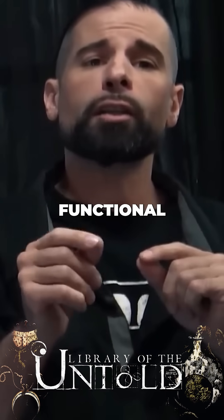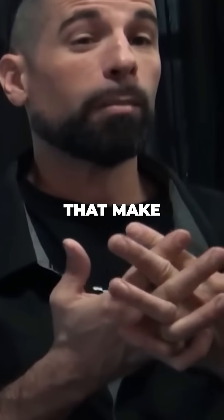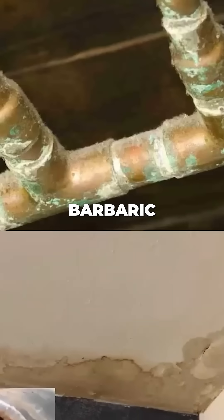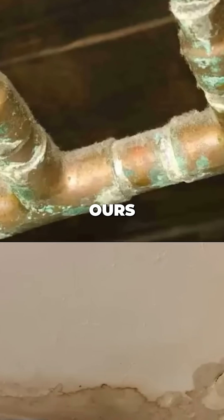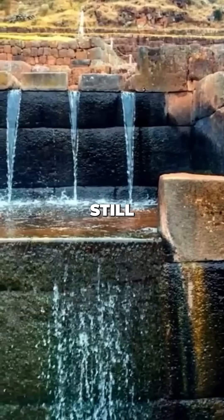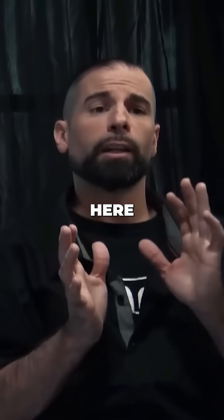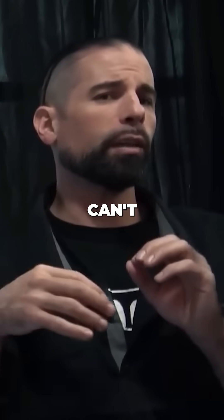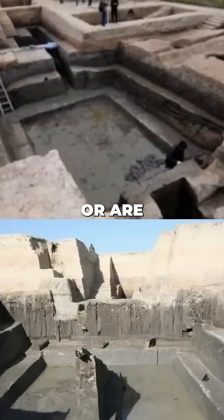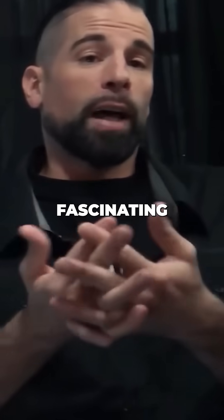There are ancient sites that feature functional hydraulic networks of flowing water systems that make our modern plumbing seem barbaric. If you consider that ours depends on electricity, these ancient water systems still work by means of natural law. We either can't figure out how they work or are simply not funded to do so.